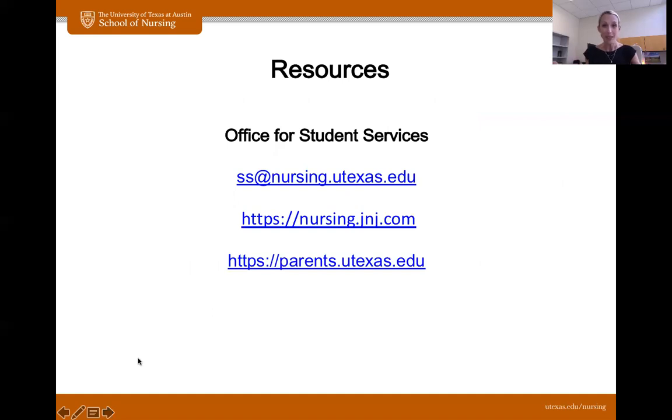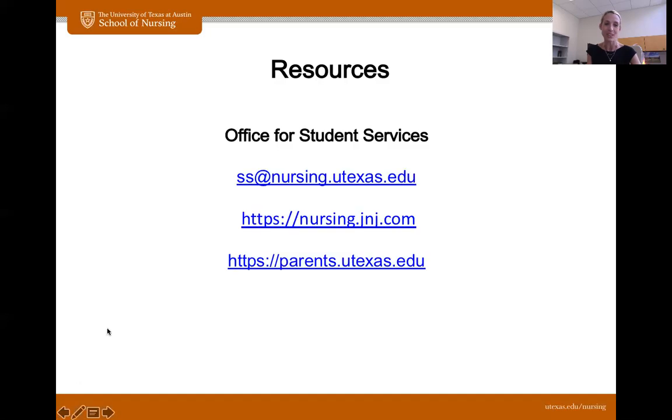That is it for my overview of our bachelor's program. If you have further questions or need clarification, please feel free to email the student services nursing email address — your questions will be answered very promptly. There is a website formerly called Discover Nursing, now through Johnson and Johnson, where you can really research the field of nursing — what opportunities are there, what can you do if you don't want to work in a hospital or clinic. That's a great discovery tool. We also have a parent-specific website. Thank you so much for attending this session, and we hope to see you very, very soon. Take care and enjoy the rest of your time.